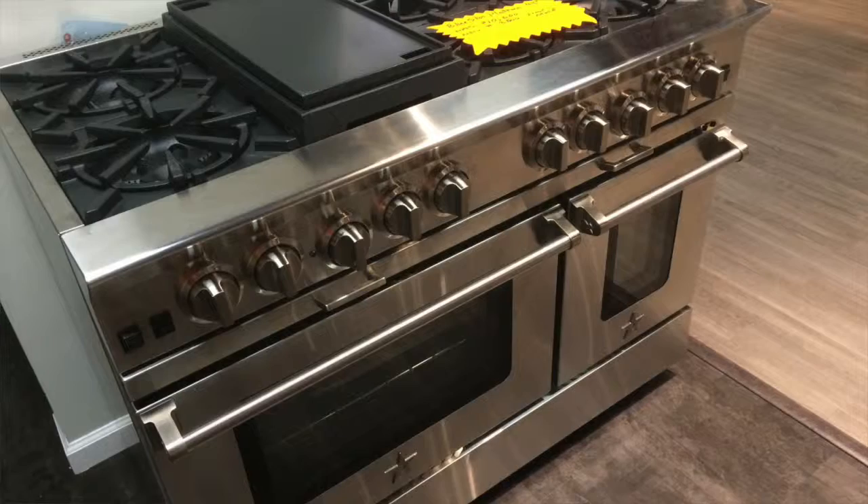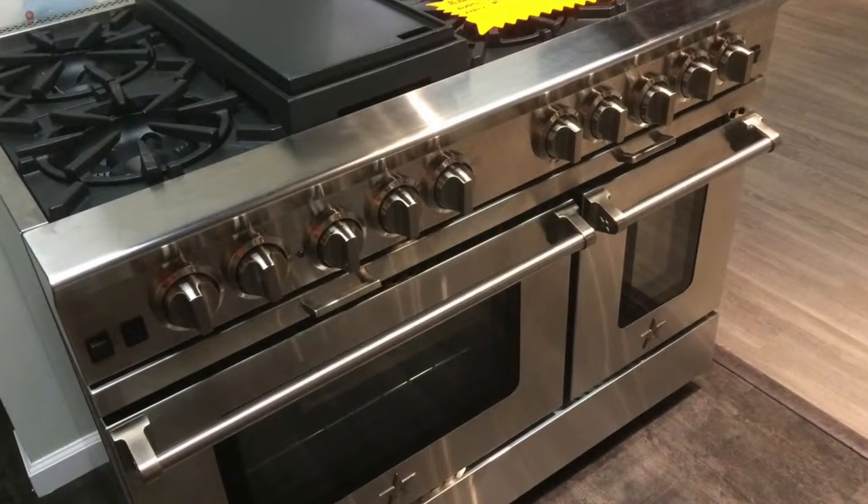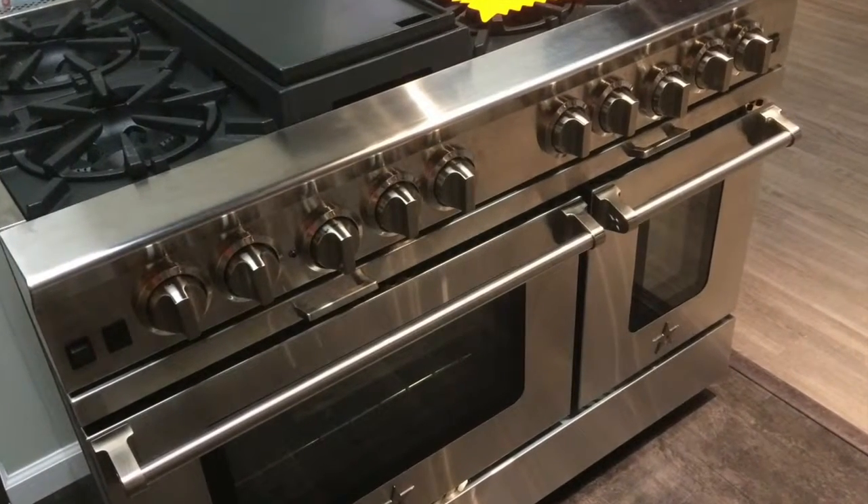The range is in fantastic condition; it's simply been sitting on our floor for a while. Of course, this is an eight-burner range. The unique thing about the Platinum is that it actually includes the grill and the griddle, so in essence you're getting a range with the flexibility of using all burners, a griddle, or a grill. There are no other ranges on the market that allow for that.